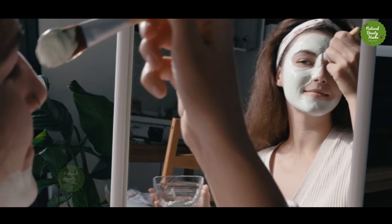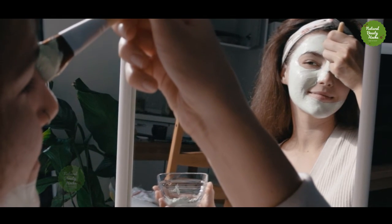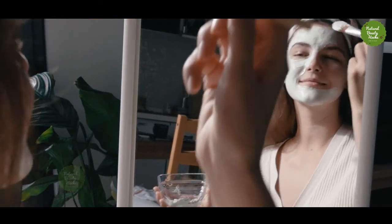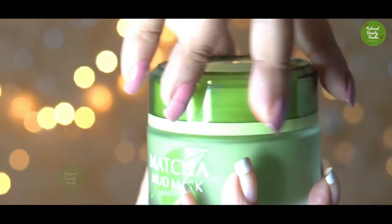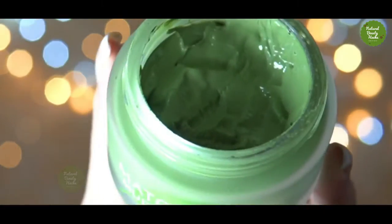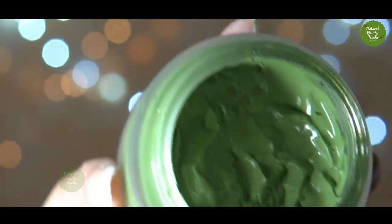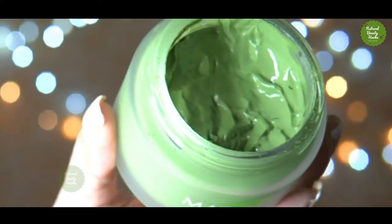Different masks can have different types of ingredients. When purchasing a pre-made matcha facial mask, try to choose a mask that's safe for all skin types, contains 100% matcha tea, and which is free of dyes, fragrances, and parabens. If you have sensitive skin or have any sensitivities to consuming green tea, speak with your dermatologist before applying a matcha mask on your skin.